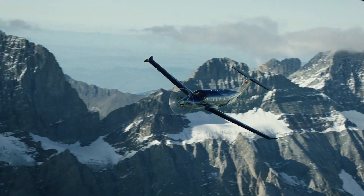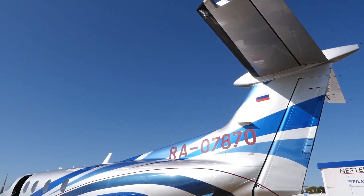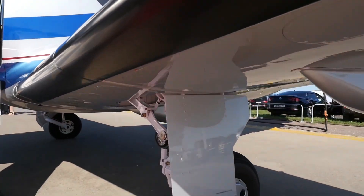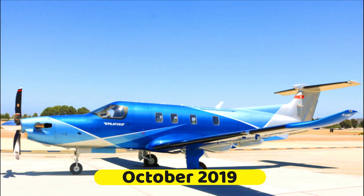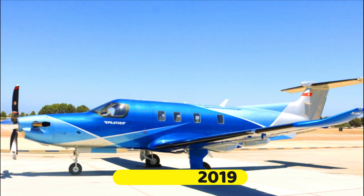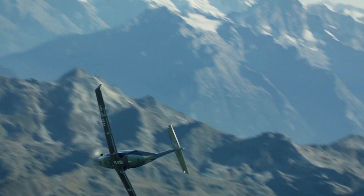Therefore, this video will be diving inside the improved Pilatus PC-12 NGX private jet, so stay tuned to learn more about the features of this airplane. In October 2019, the advanced Pilatus PC-12 NGX was officially unveiled at the NBAA convention and exhibition.